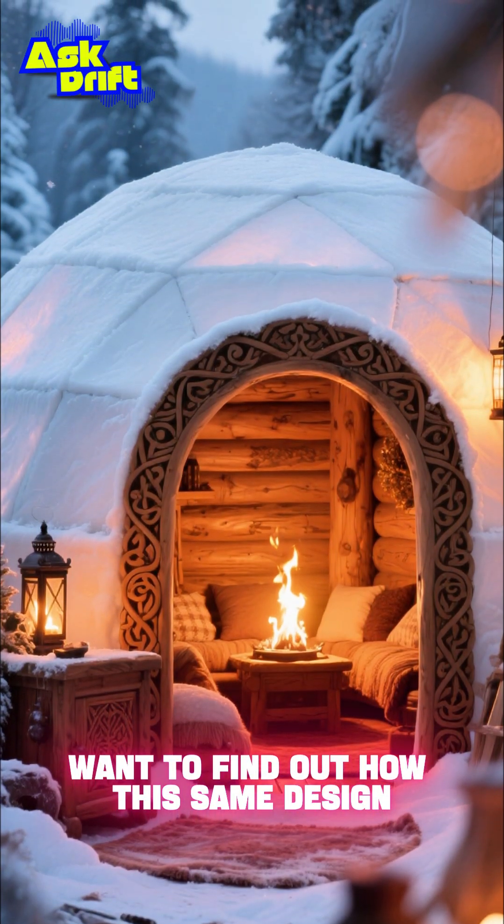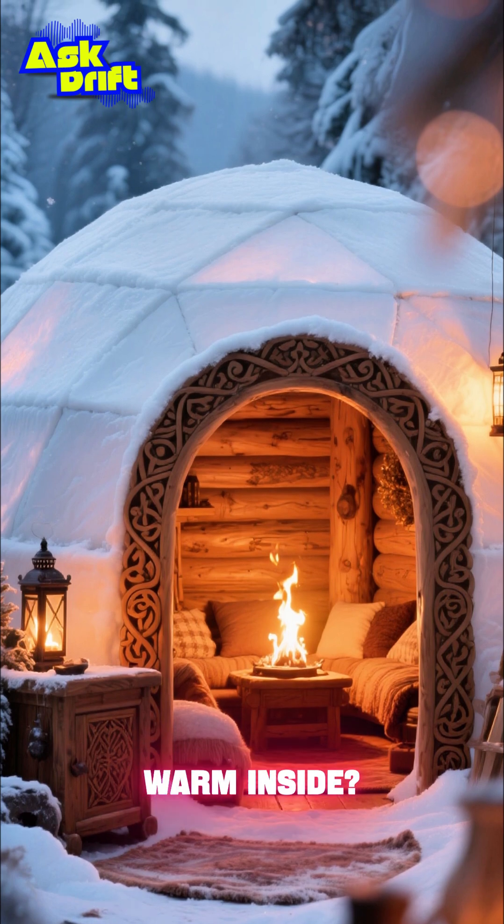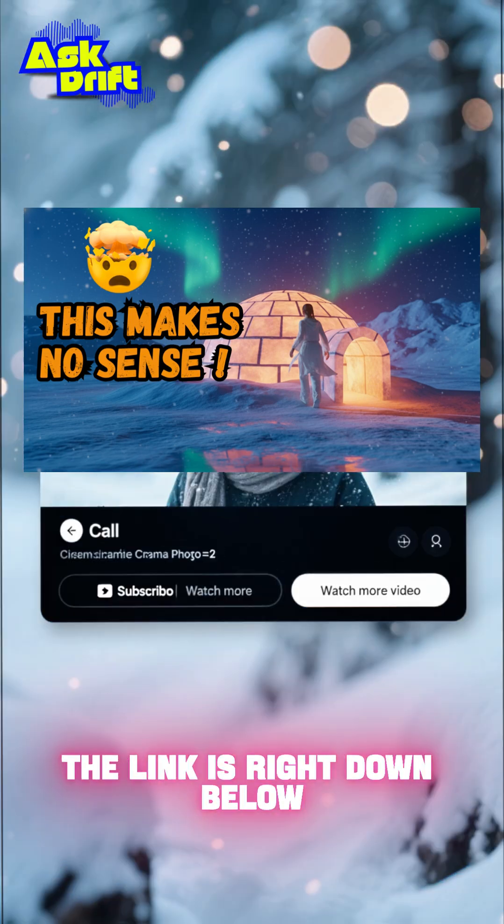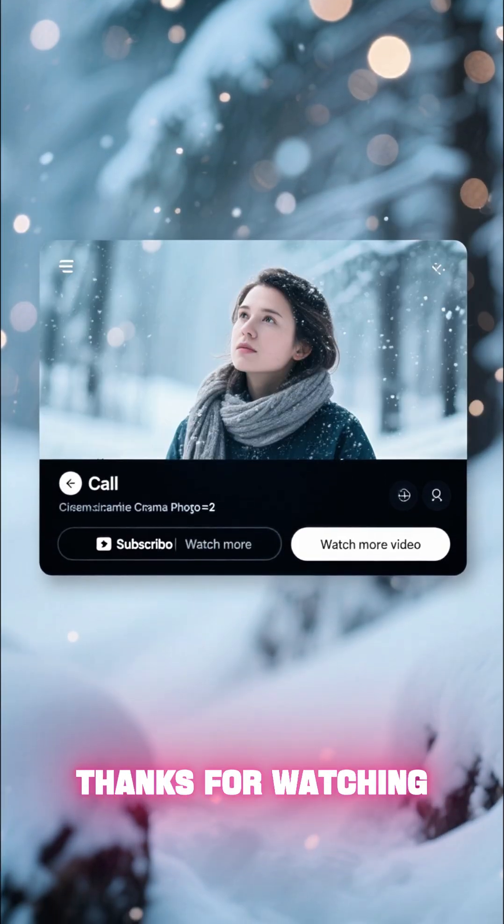Want to find out how this same design also keeps it surprisingly warm inside? Check out our full explainer video on Ask Drift. The link is right down below. Thanks for watching.